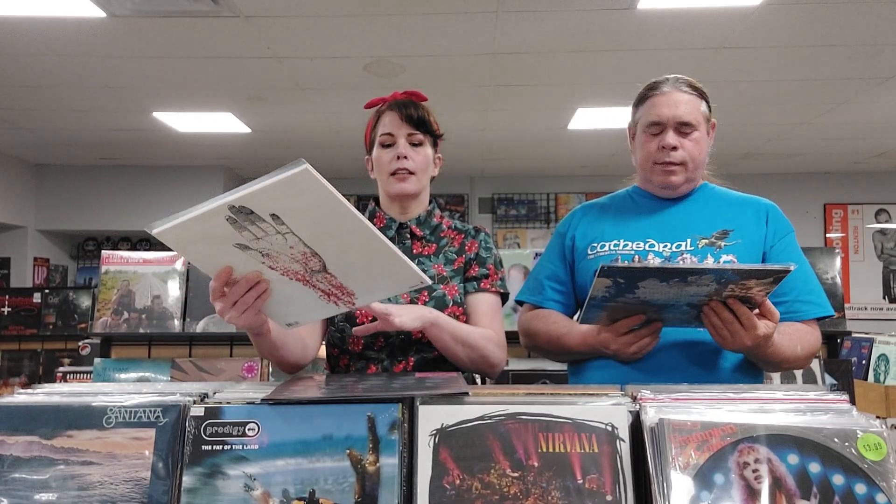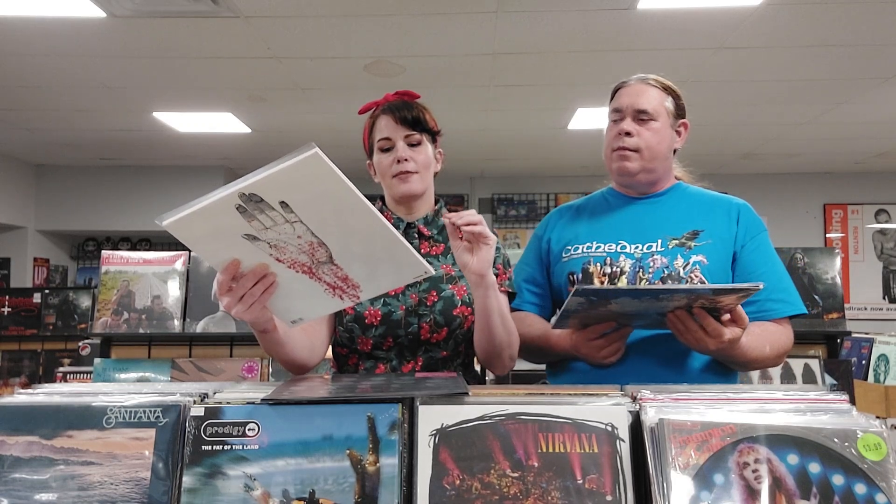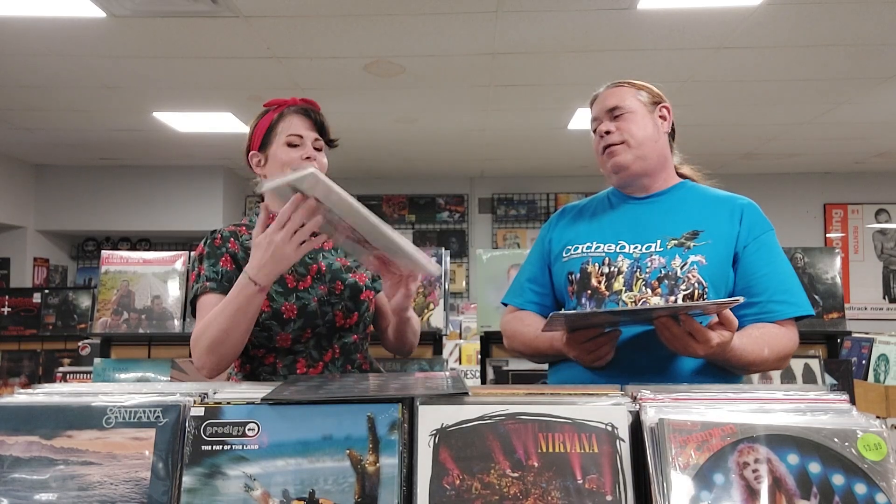This is a 1978 numbered copy of Frampton Comes Alive. There are two versions of the picture disc — one that's not numbered, and one that comes with a little card that's numbered. This is the numbered version. We have some Converge: YouFailMe — a reissue, technically YouFailMe Redux, but it's the normal album on black and transparent red. It looks like an apple. Great record.